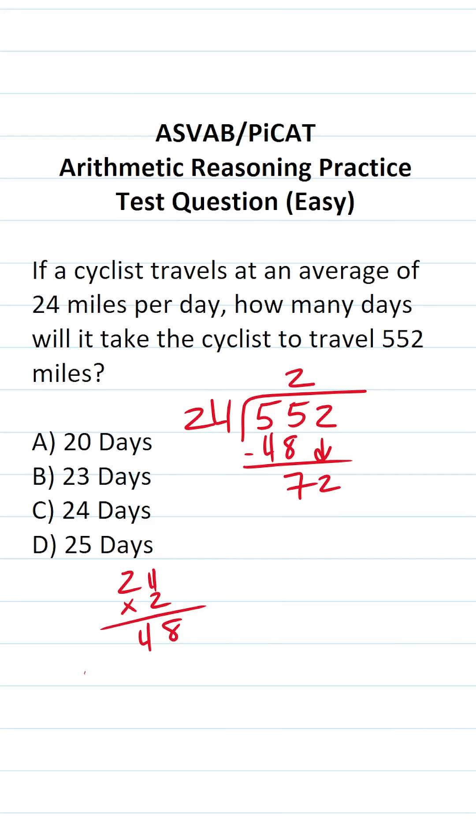How many times does 24 go into 72 without going over? Looking at our answer choices, we know it's going to be 0, 3, 4, or 5. I'm going to start with 3. What is 24 times 3? 4 times 3 is 12, bring down a 2, carry a 1. 2 times 3 is 6, plus 1 is 7. So 24 times 3 is exactly 72 with no remainder.